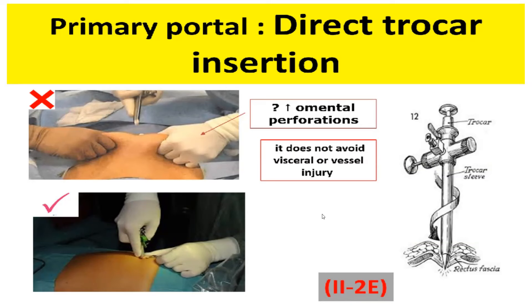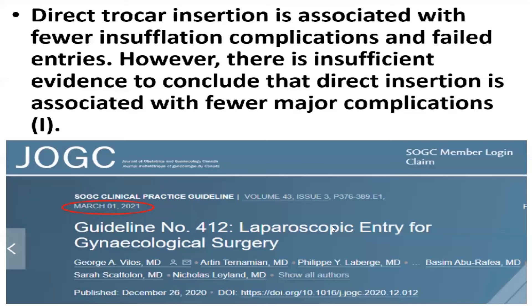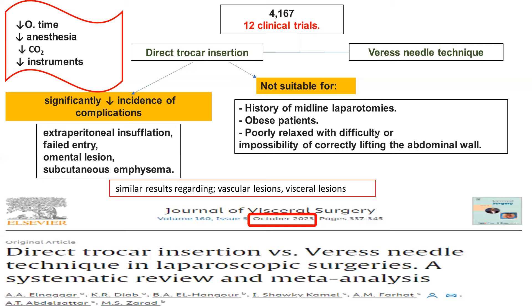Elevation of the abdominal wall may increase omental perforation and does not avoid visceral or vascular injuries — level 2 evidence. Direct trocar insertion is more time-saving with fewer insufflation complications and failed entries; however, there is insufficient evidence to conclude it is associated with fewer measured complications overall.